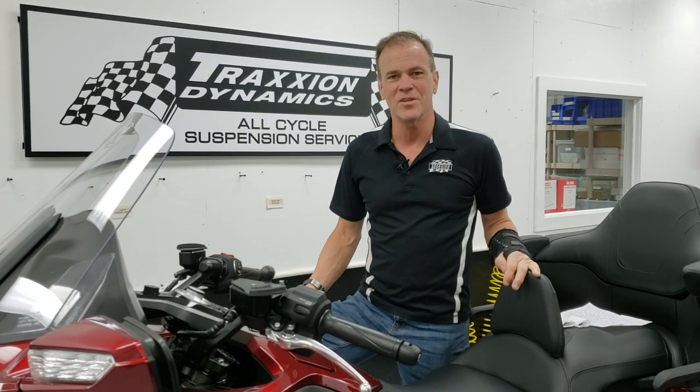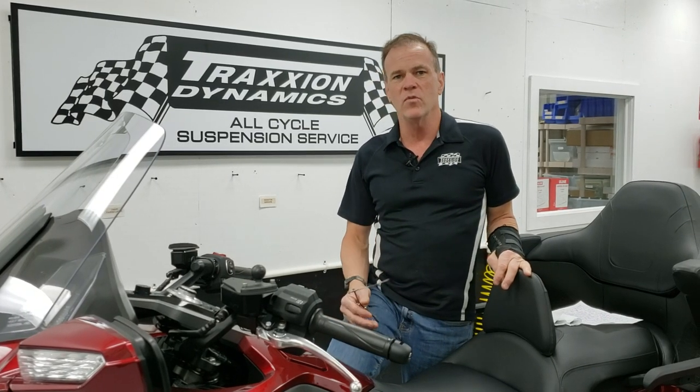Hello everybody, it's Max McAllister from Traction Dynamics. I'm going to do a couple of videos today about some new problems that have come across our desk with the 2018 plus Honda Goldwing that we wanted to alert you to.